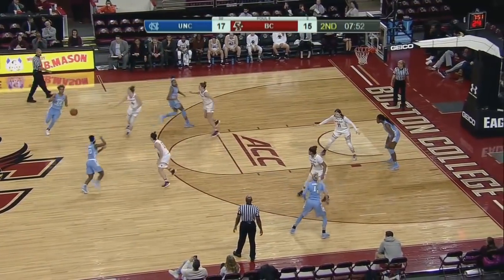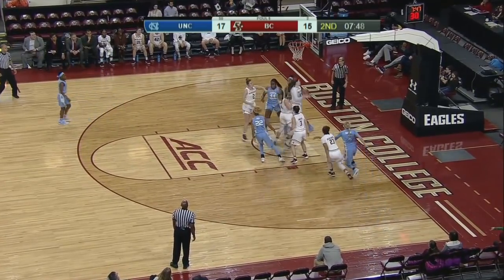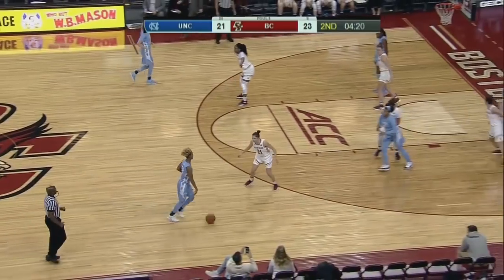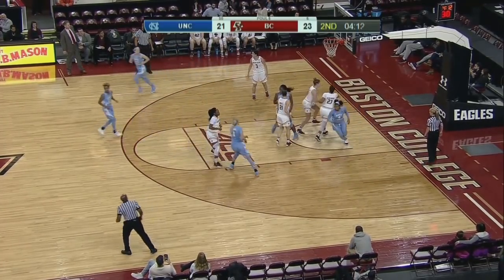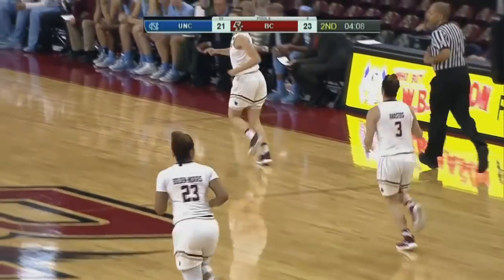She averages 16 points a game. Cherry and Key combined as the top scoring duo in the conference. There's Key — and that move was divine, took a Euro step in. Really aggressive, putting the ball on the floor. UNC's going to jump at a lot of their shots and the Eagles have done a great job of using those ball fakes. Paris Key with that patented step-back move in the lane.